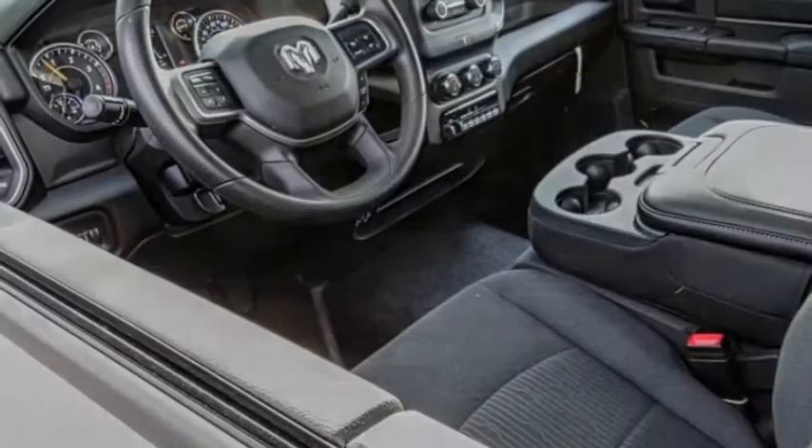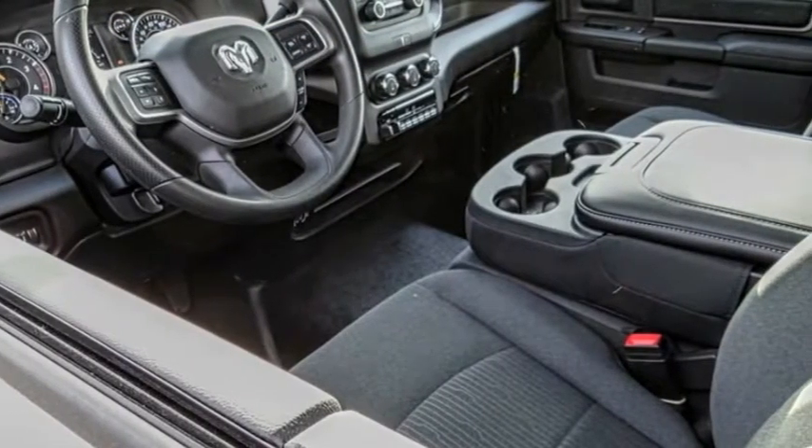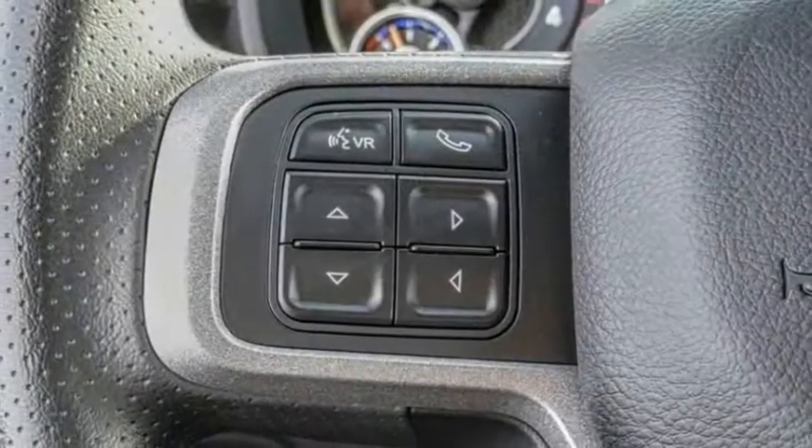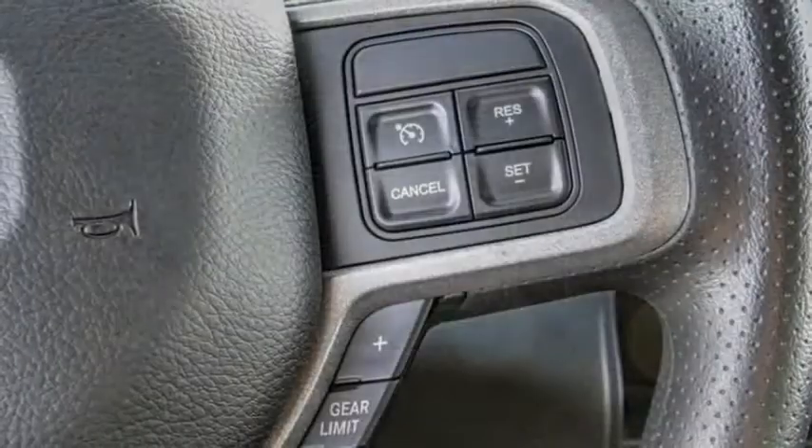Love. The 2020 Chassis Cab. The Ram Chassis Cab screams heavy duty. The ability to tailor this truck for your needs will leave you little reason to look at anything else.